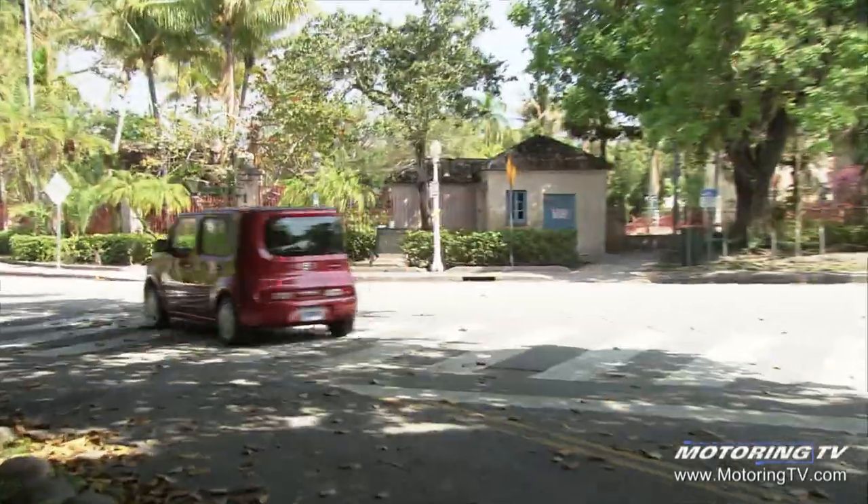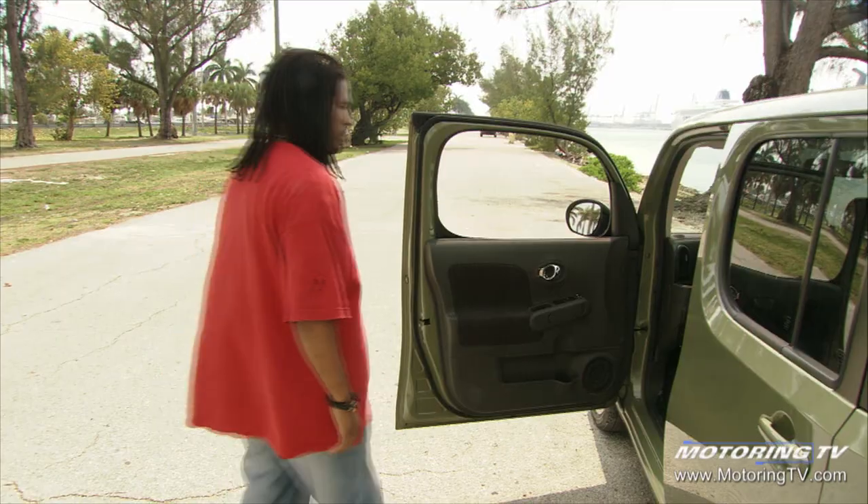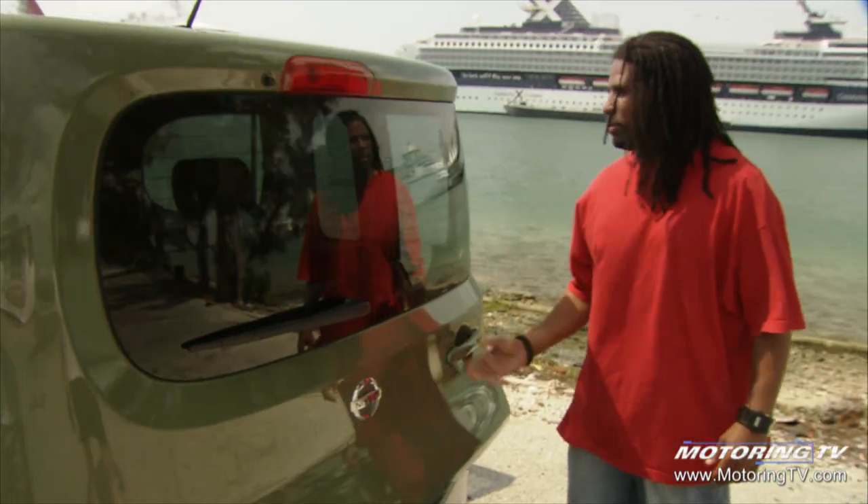I can't tell whether it's beautiful or ugly. Everybody's doing one of these now — they're supposed to be edgy. There's the Soul from Kia. People smile when they see it, and you smile when you get in it and drive it. You feel very happy, and you kind of wave at people as you go down the street because it's just so nice.